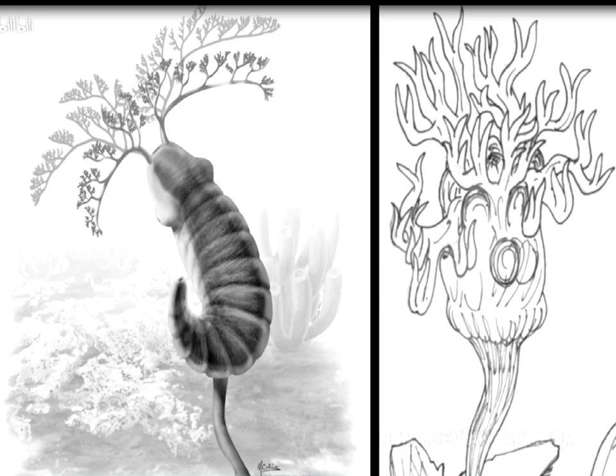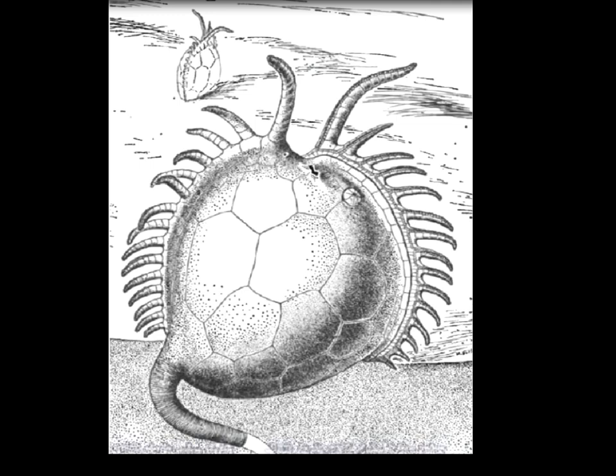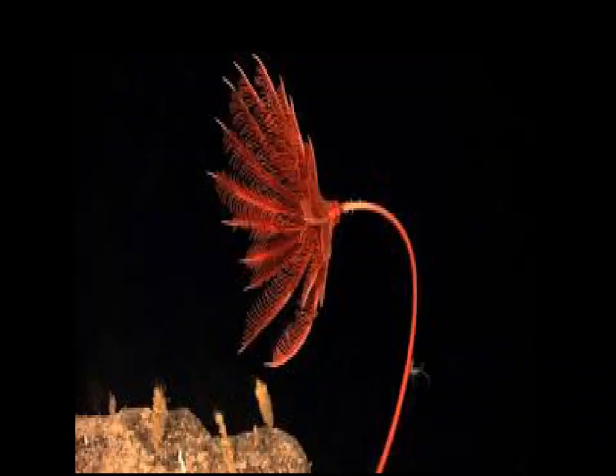But then, the echinoderm's evolutionary course took an unexpected turn. Usually, when organs and structures are lost during an animal's evolution, they don't reappear. But echinoderms didn't care about these rules. For example, they first lost the little tail and tentacles around the mouth, turning into something resembling a hot water bottle lying on the ocean floor. Then, suddenly, they stood upright, and the tentacles around the mouth somehow re-evolved. Afterward, one of these tentacles extended into the ocean floor, and the tail returned. What kind of bizarre maneuver was this? Finally, this group of echinoderms gradually abandoned their original bilateral body shape, giving birth to crinoids.